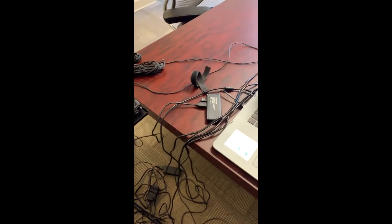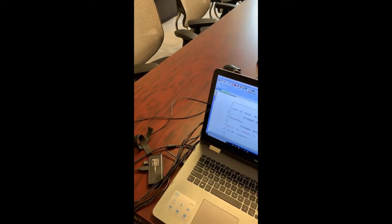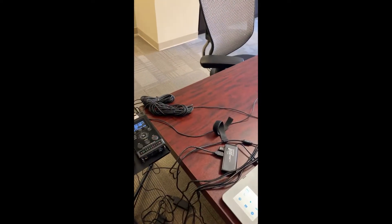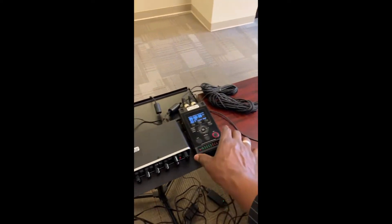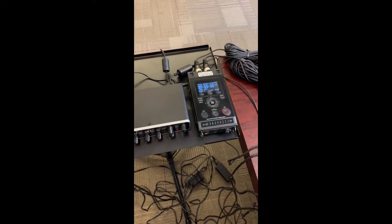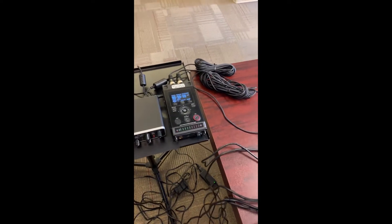So in the event that either one of those audio syncs fail, at least I have an independent backup with the digital recorder that I can use with my foot pedal through Express Scribe.